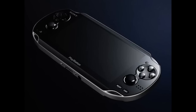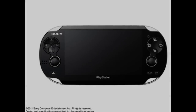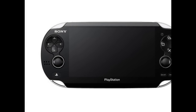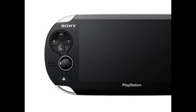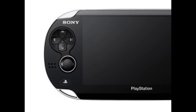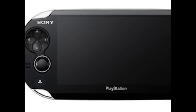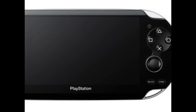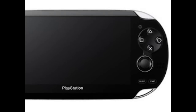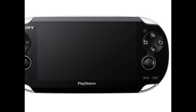The PSP2's specifications are pretty tasty. It has a 5-inch, 16 million color, 960 by 544 OLED touch screen, twin cameras, twin speakers, and a microphone. There's also twin analog sticks and a ridiculously powerful quad-core processor based on the ARM Cortex-A9. Expect four to five hours from the battery, which is pretty amazing.